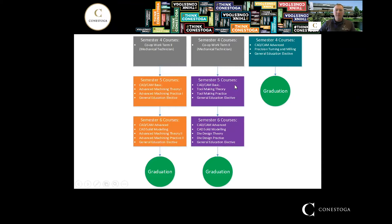After the co-op semesters, you come back for semesters five and six. We get more involved in CAD design, tool pathing, and advanced tool making. This is where you really specialize as a tool and die maker, and then you graduate.